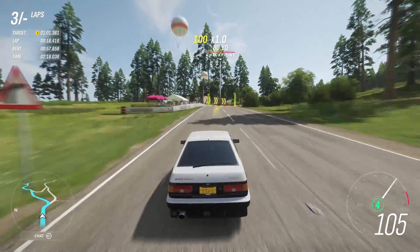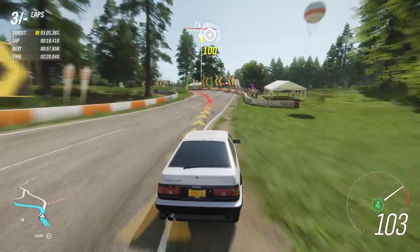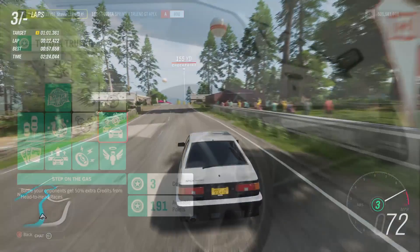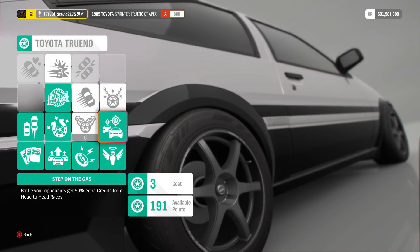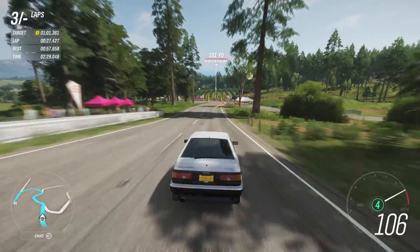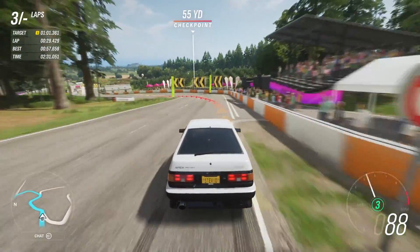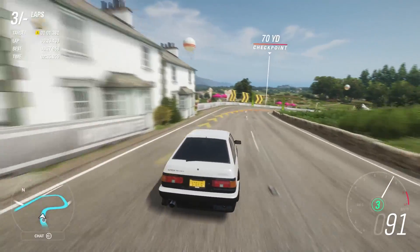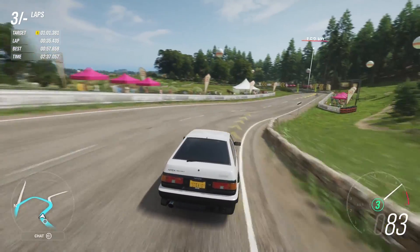The AE86 has a very unique perk — it's kind of like bounty drivatars from Forza Horizon 3, except it got nerfed massively. It's exclusive to this car, and you get 50% extra credits when you're doing those little head-to-head races.